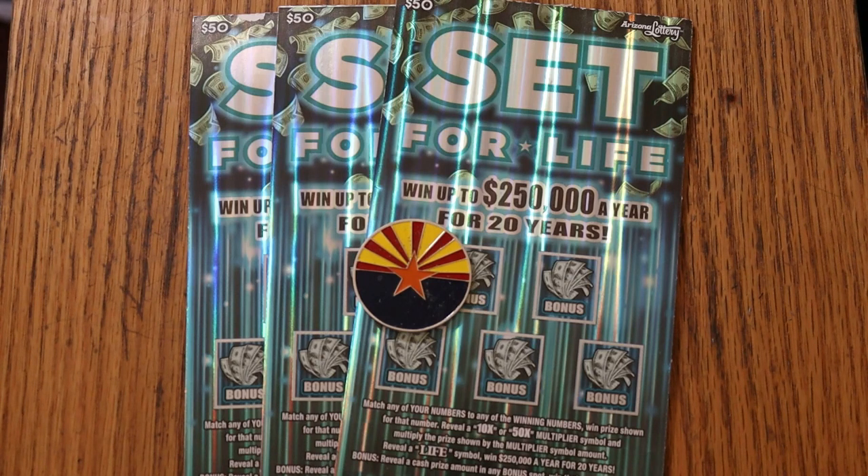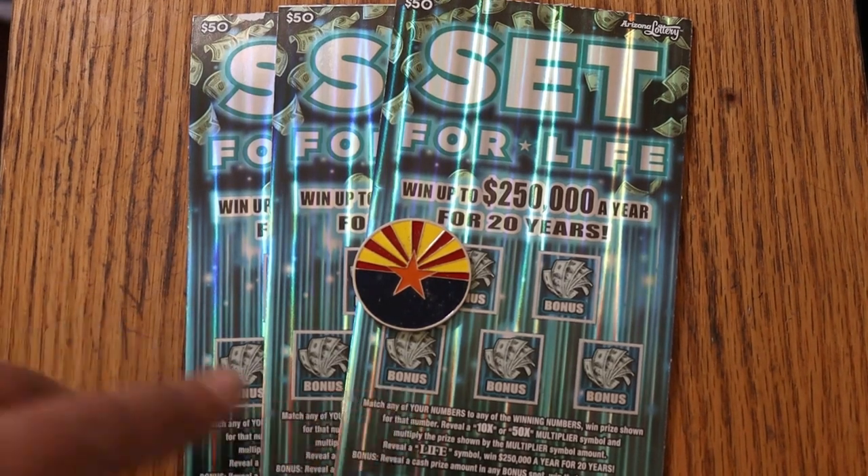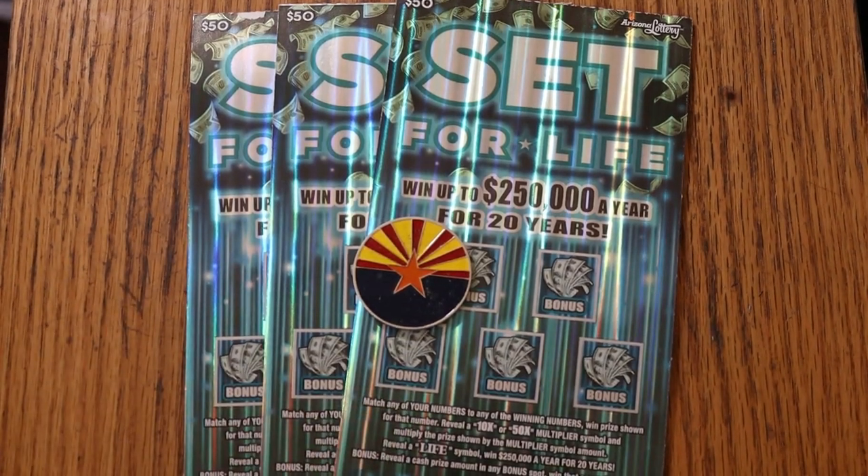Odds are 1 in 2.18. It's a matcher number — find the winning number, find the multipliers (a 10 or 50), or the big kahuna: the life symbol. Find that and you get a lot of money — $250,000 a year for 20 years, or you can take a lump sum.